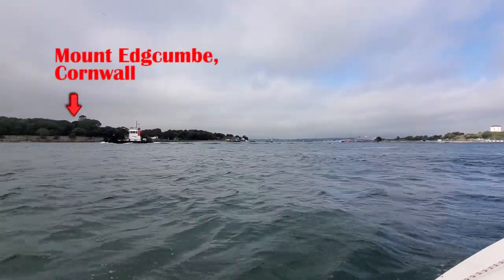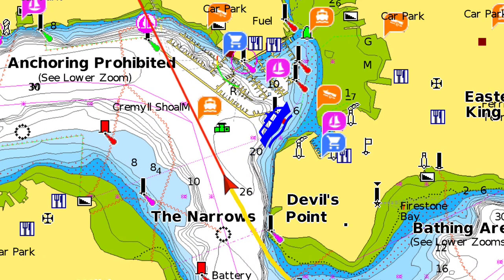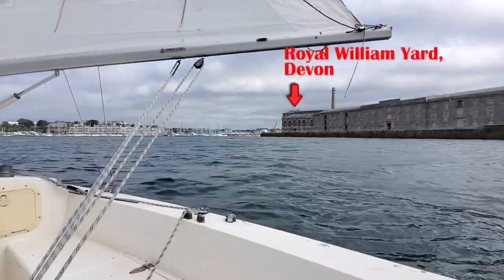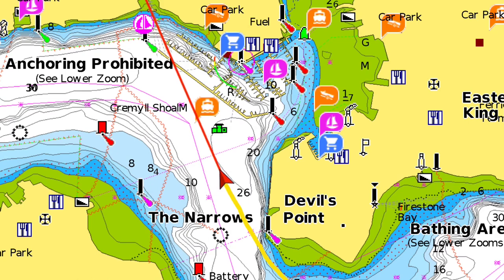On the left is Cornwall and the Torpoint Ferry is looking to leave. On my right is Royal William Yard in Devon. I'm going to keep heading in this direction on a dead run so that I get myself to the other side of the river, where hopefully I'll be able to catch a bit of wind that's coming down the river over the mudflats.